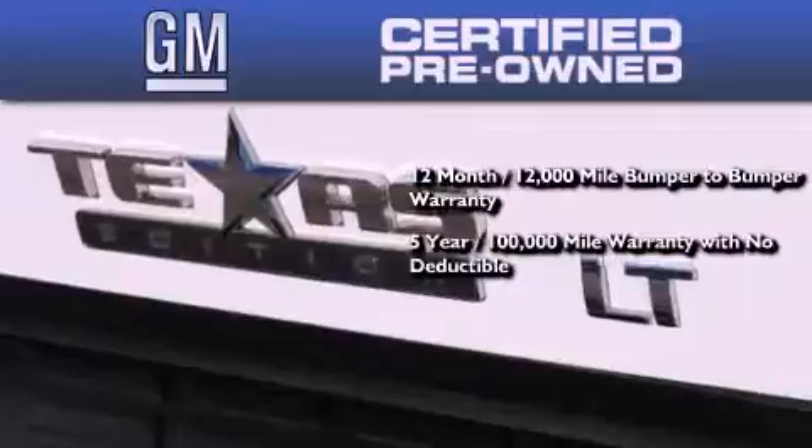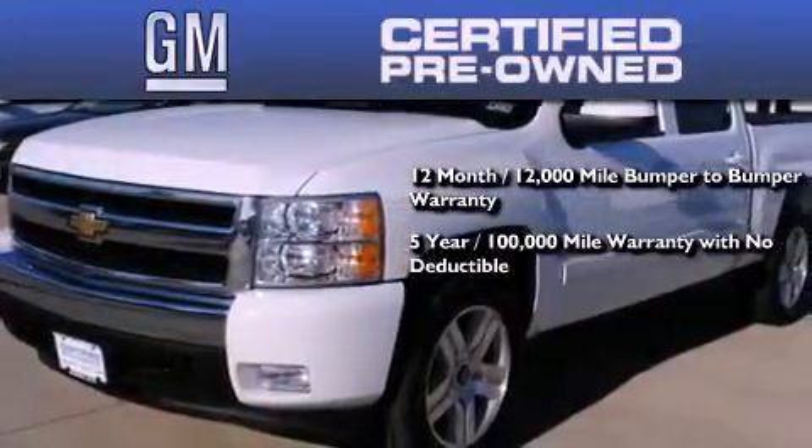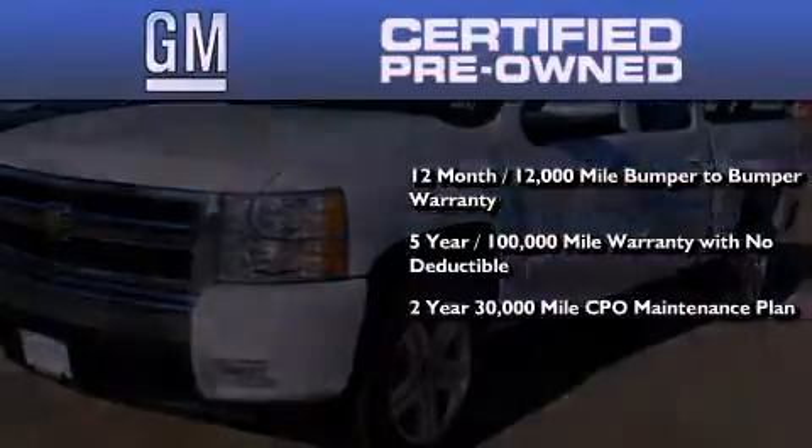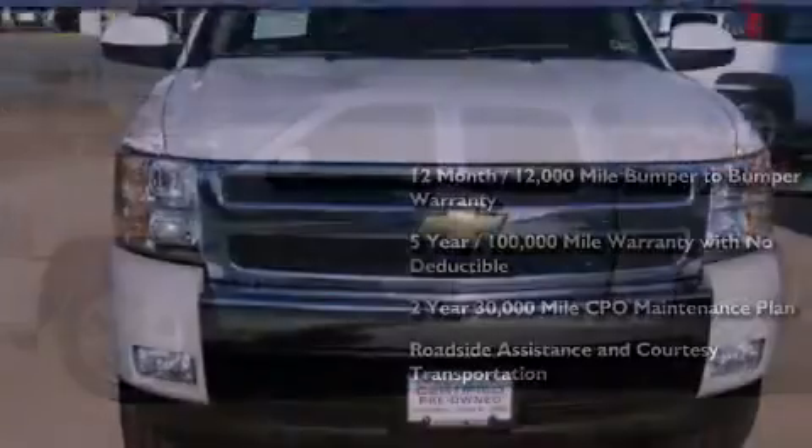A five-year, 100,000 mile powertrain limited warranty with no deductible, and a two-year, 30,000 mile standard CPO maintenance plan, plus roadside assistance and courtesy transportation.